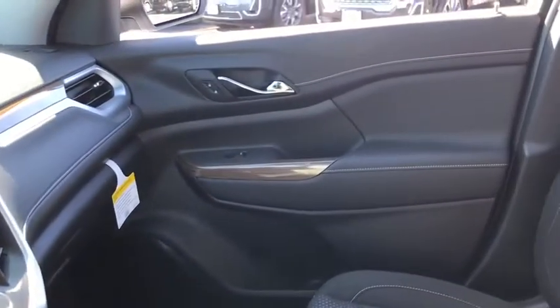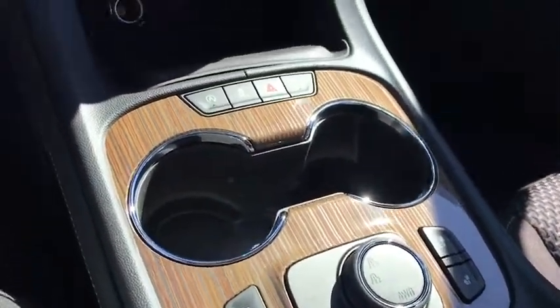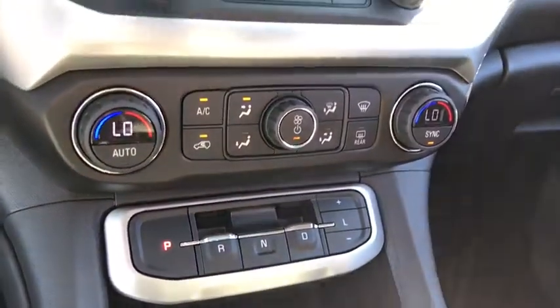Adjustable steering wheel, four-wheel disc brakes, cruise control, floor mats, keyless start, aluminum wheels, climate control, AM-FM stereo radio, rear defrost.